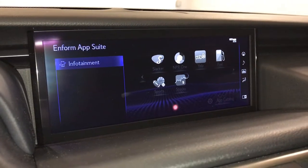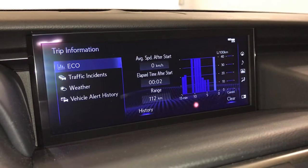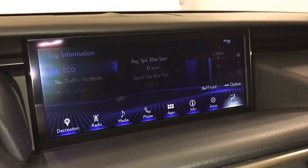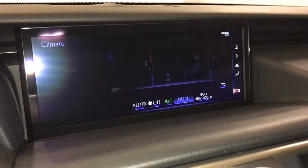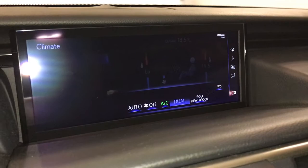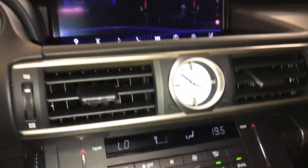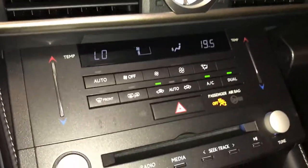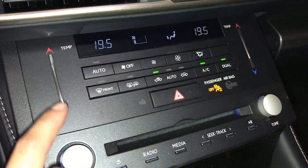Climate can be controlled up here and down below. Dual zone AC, eco heat and cool, analog clock, rain sensing wipers, front and rear defrost, side mirrors heated, touch panel for temperature.